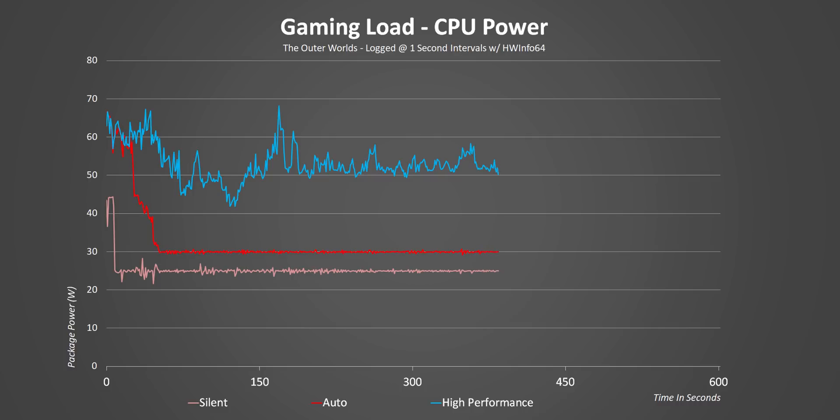Silent and auto modes only need between 25 to 30 watts to hit about 3.5 GHz. Meanwhile, high performance requires double the power for about 25% higher frequencies.